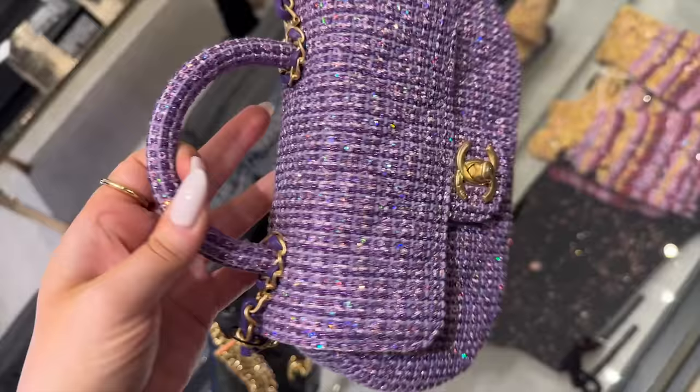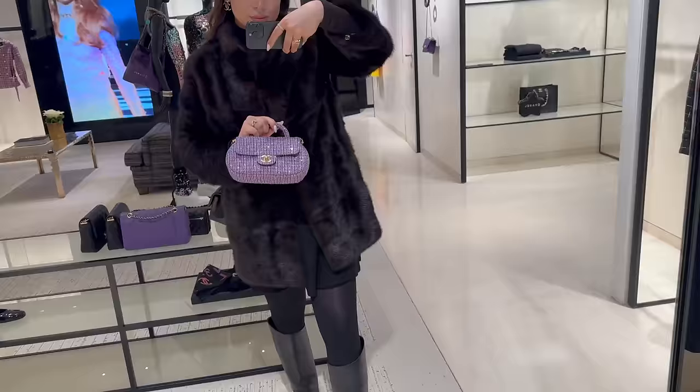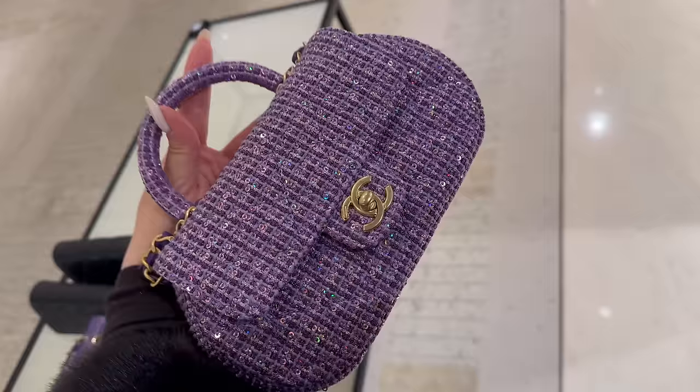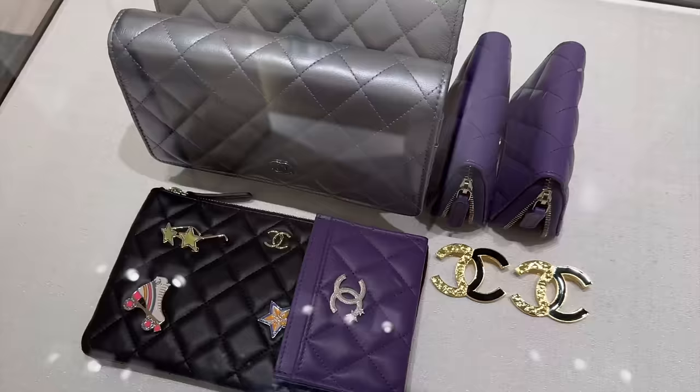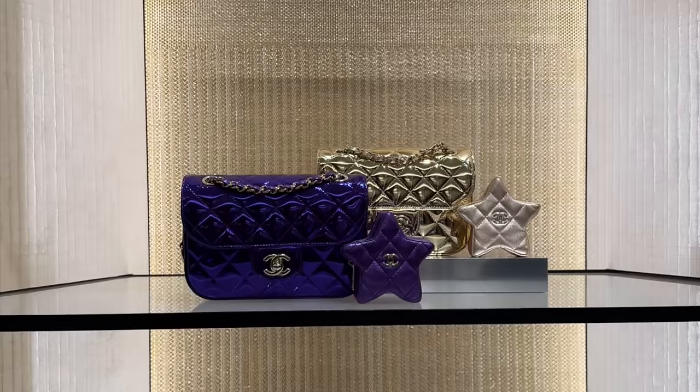I've been looking for this tweed bag in London — I can't believe they have it here. This is the first time I'm seeing this bag in tweed and it's stunning. I love it and I love the shape. Also the new card holders with the star detail are so cute.